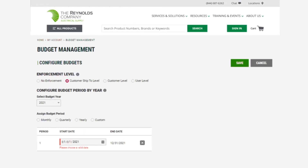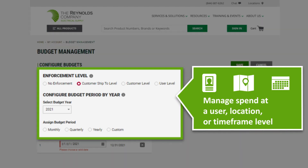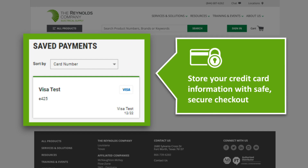The new budgeting feature allows you to manage spend at a user, location, or timeframe level. With secure checkout, your credit card information can be stored, and pre-selected checkout preferences allow you a faster checkout experience.